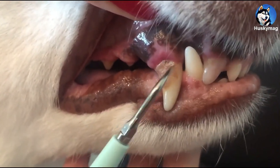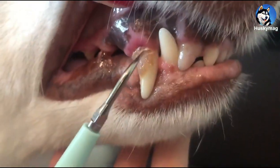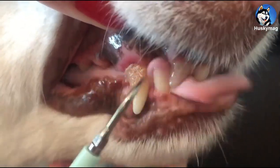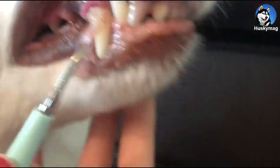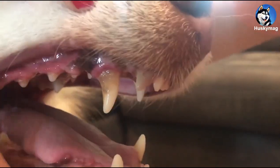Good girl. There we go, got some removed.